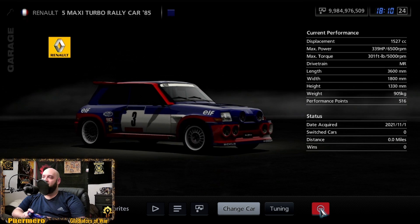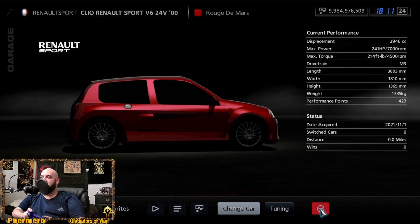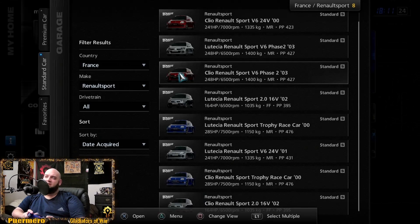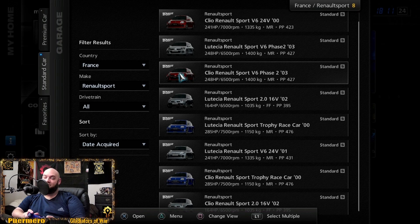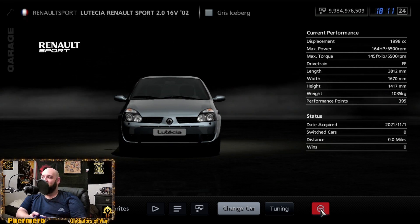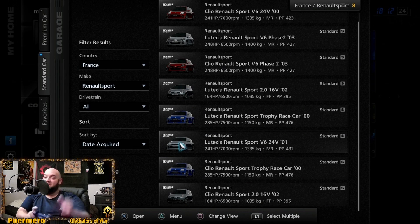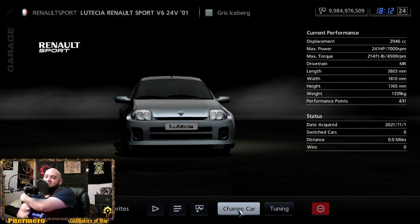Now Renault Sport — the Clio Renault Sport at 241 horsepower and 214 foot-pounds of torque. There seem to be a few versions of it with slightly different headlights but the same name. The Phase 2 has a bit more power at 248 horsepower. There's also a 2002 version at 164 horsepower and 145 foot-pounds of torque, the Trophy race car at 285 horsepower and 214 foot-pounds of torque, and another one at 241 horsepower and 214 foot-pounds of torque.